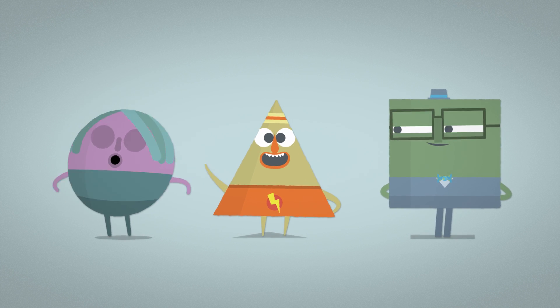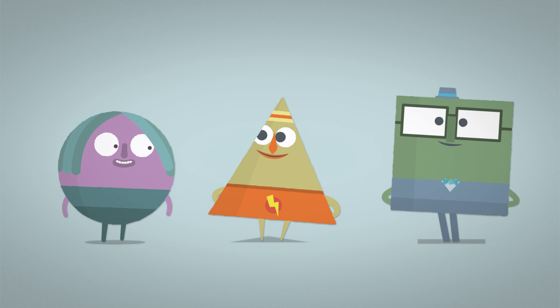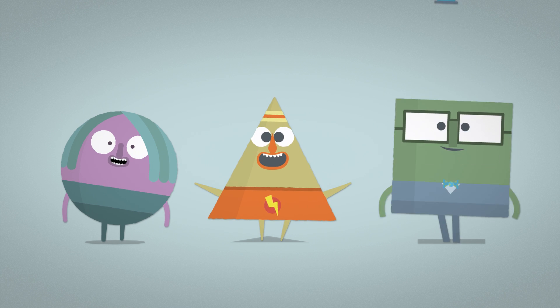These guys are 2D shapes, and 2D shapes are everywhere. Shapes have sides and corners, and are completely flat, like a drawing on a piece of paper.